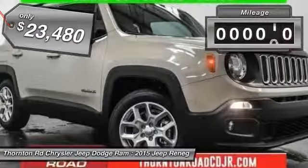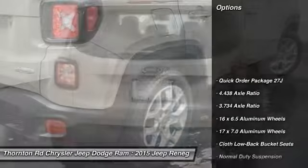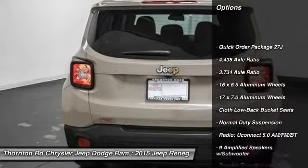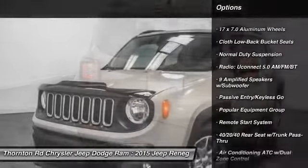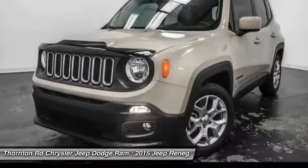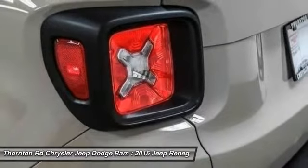This vehicle has less than 100 miles. Here are some of this vehicle's great options: remote engine start, traction control, dual airbags, leather-wrapped steering wheel, power steering, air conditioning, front four-wheel disc brakes, power windows, electronic stability control, and rear window defroster.